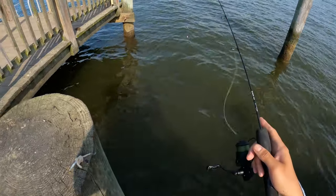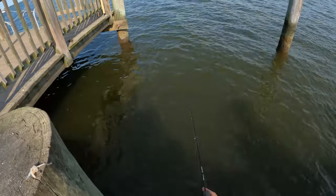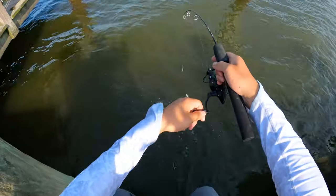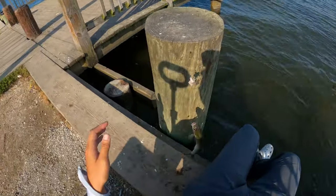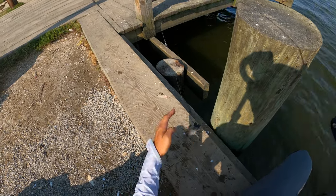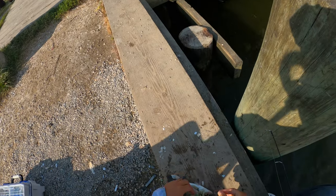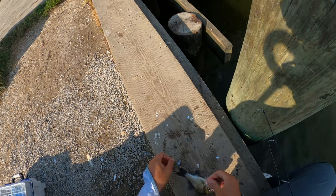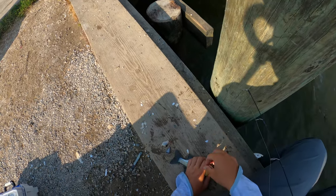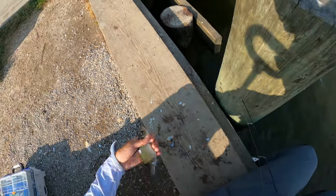All right, just rebaited. Just gonna throw my line out there. Now we wait - we're on, guys. Nice perch again. Look at him jumping. It's very slow today honestly. I just checked the fish activity - showed no fish activity at all. Low tide and everything. Getting fish like every 20 minutes probably.